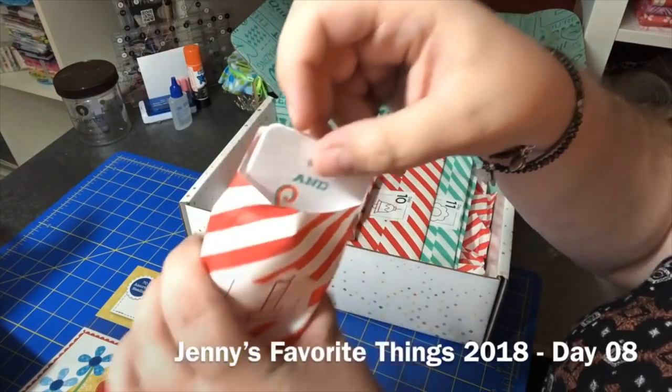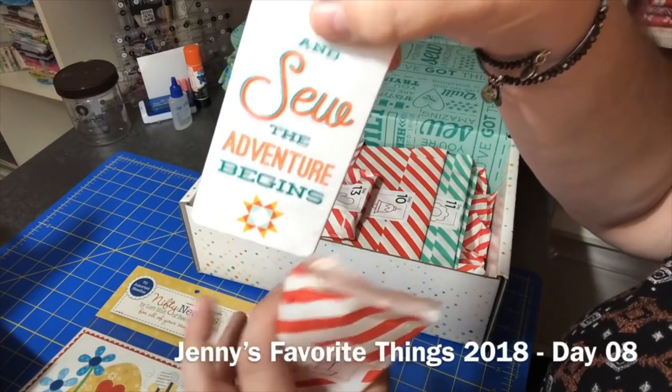Day eight sneak peek — luggage tag. Vlogmas day eight is in the books! Don't forget to subscribe to the channel and come on back tomorrow to see what we got for day number nine. See you guys then, bye!